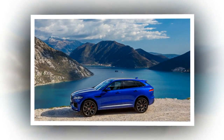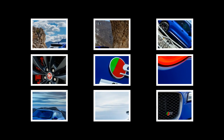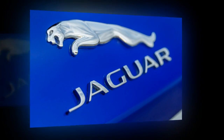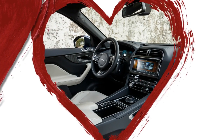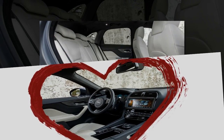With all that available screen real estate in the cluster, we expected richer information displays. However, in a spectacular lack of creativity, only one item of trip information — such as fuel economy or remaining range — can be displayed at a time, and it's controlled via the turn signal stalk, just as it was on the new-for-2004 Jaguar XJ's tiny dot matrix display screen.